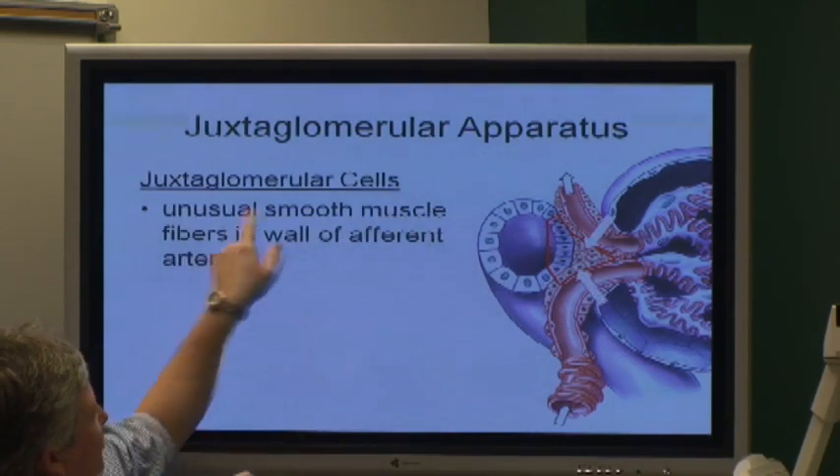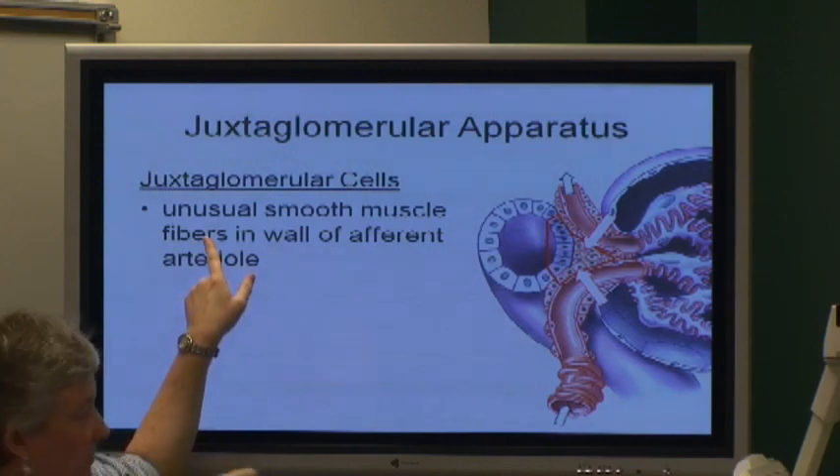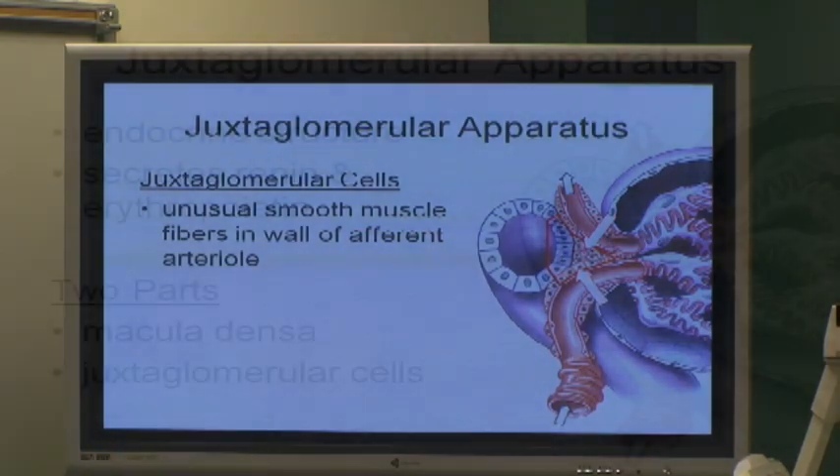And then these unusual smooth muscle fibers — I think your book uses the word mesangial — these little cells right here. All of that together makes up the juxtaglomerular apparatus.